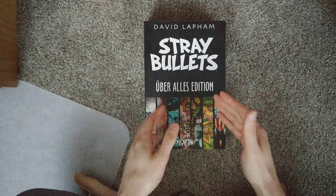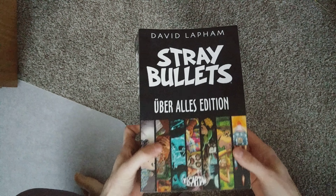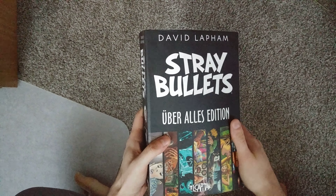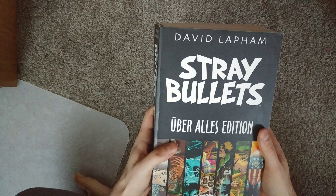Then there's Stray Bullets Killers, which is collected in a trade paperback. And then the new series, Stray Bullets Sunshine and Roses, is like 40 some issues in, and they're starting to collect those as trade paperbacks. You can get this as trade paperbacks as well — the smaller ones — there's five of those. But this collects all of it.